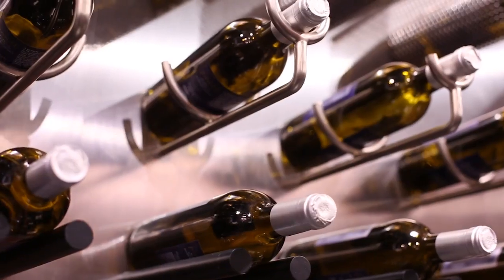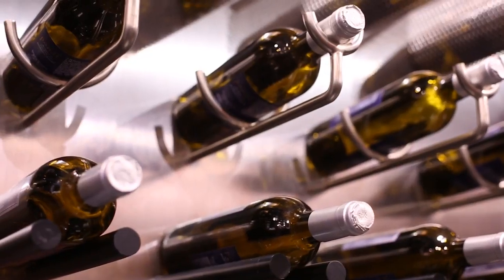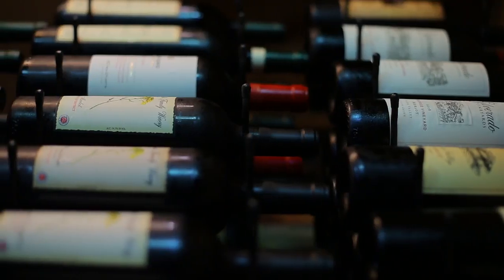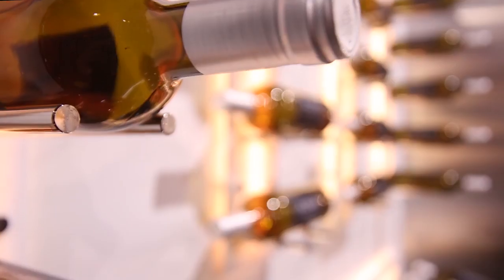We recommend using Ultra Wine Racks for your mounting panel and modern racking needs. Whichever option you choose, remember to focus on bottle size, capacity, and display options.